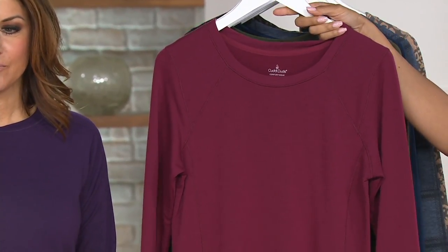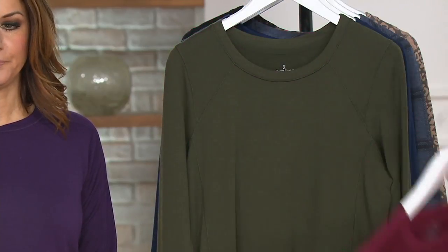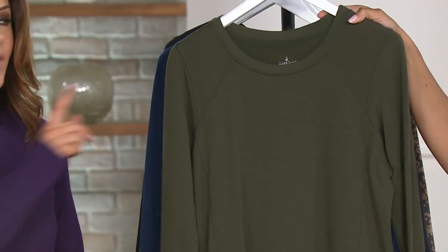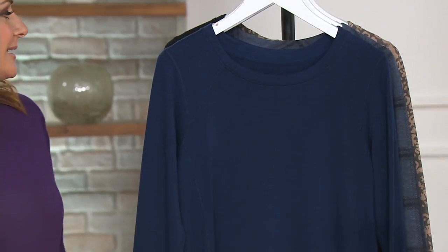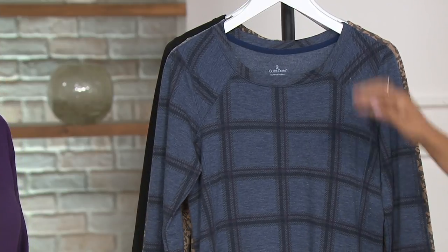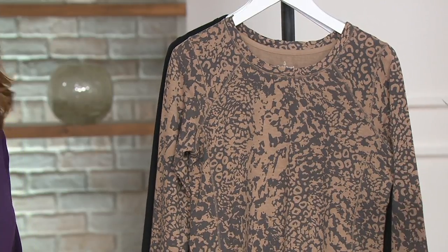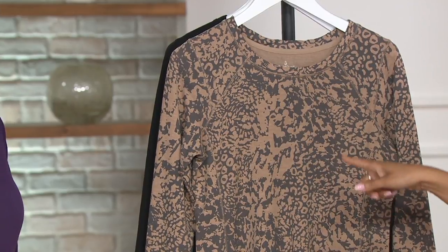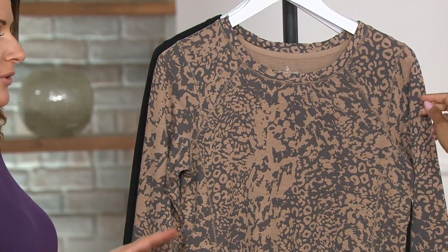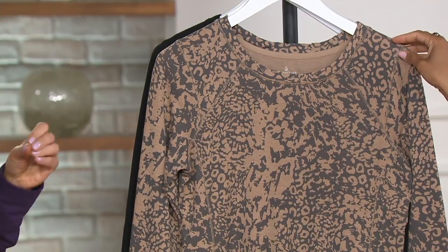I'll do the colors really quickly. Cranberry. This is going to be your Cypress Green — a new color for us, like an olive. Then we have it in navy. Navy plaid — we've got prints for you. Then we have the animal. And this ties back through the line, so all the colors you see here you're going to see kind of repeated with different unique pieces.